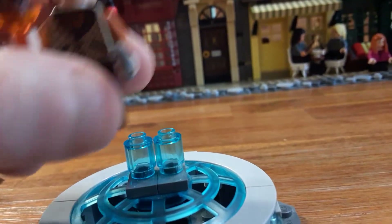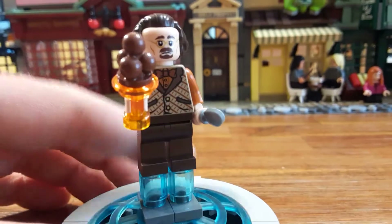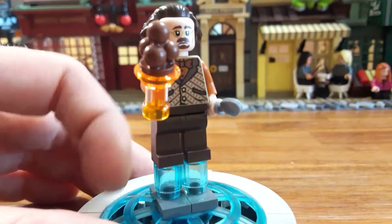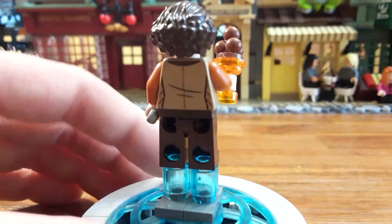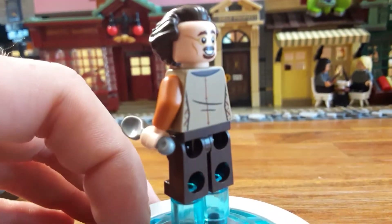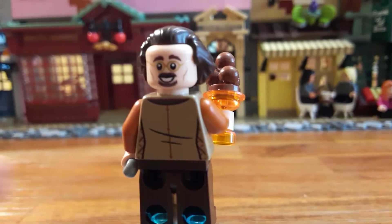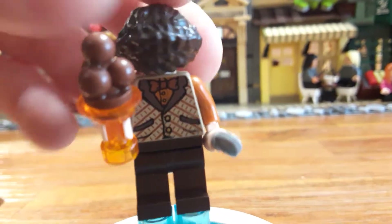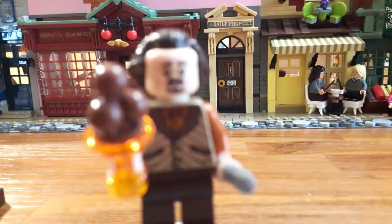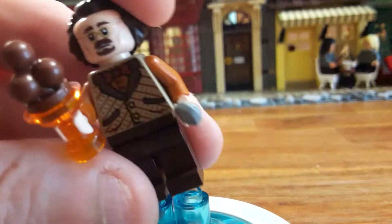Here we have Florian Fortescue. Up until this point I had no idea who this character was in the Harry Potter universe. He has that new orange cup piece that we saw with Ginny in the CMF series. I wish I had that — she came with the chocolate ice cream and I think I have an extra spoon. Here's the back printing with just a little bit of creases. He has some cool glasses and a bow tie. He looks pretty troubled in the alternate expression. It's a cool minifigure — it makes me want to go to Universal and get some ice cream.